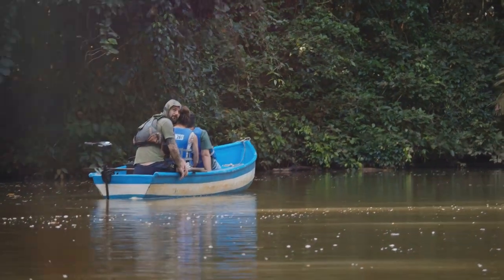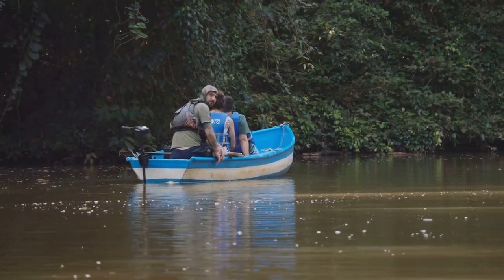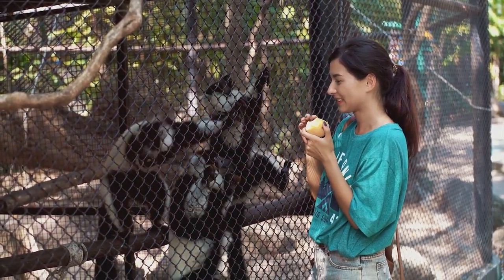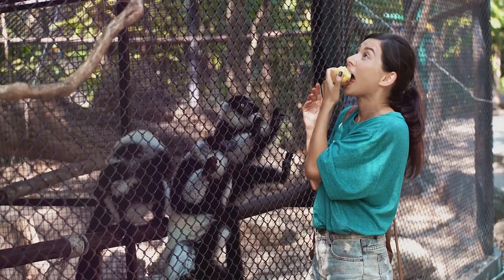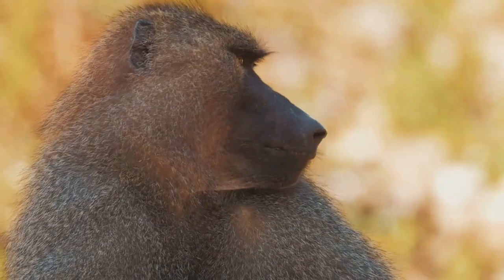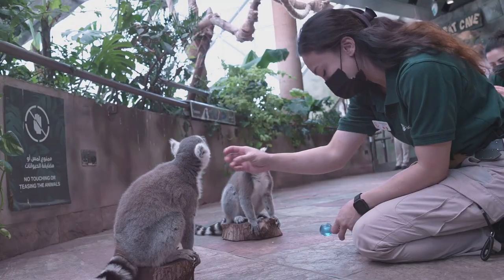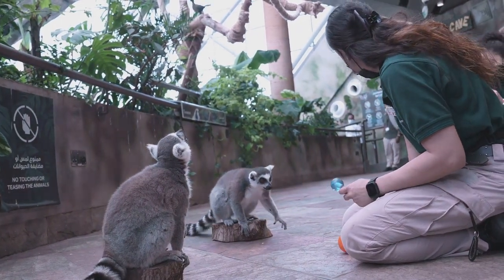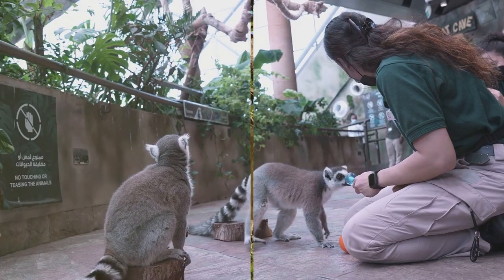The main highlight of Baboon Island is the Chimpanzee Rehabilitation Project. This is your chance to learn about the extensive efforts to rehabilitate and reintroduce these primates back into their natural habitat. Many tours also include educational programs, offering invaluable insights into the conservation work being done and the vital importance of protecting the region's biodiversity.